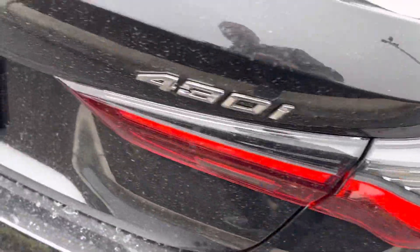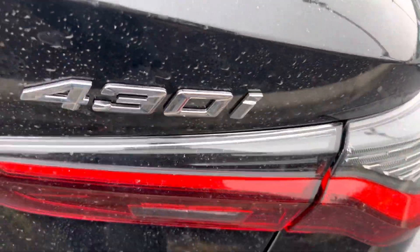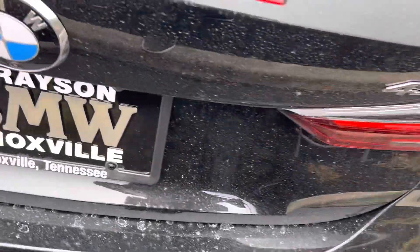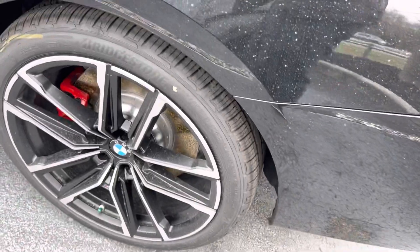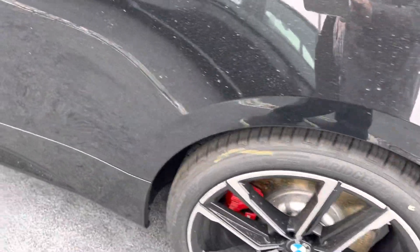Look at the back design. The 430i — it is comfortable, great car, beautiful car. Now look to the inside.